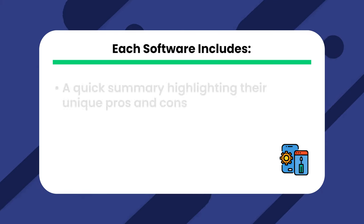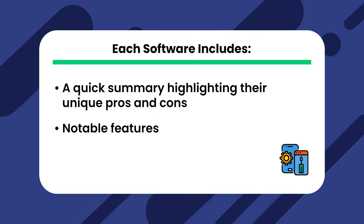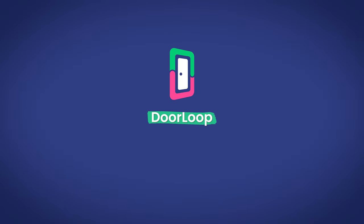Let's take a look at five of the top property management maintenance tools available. Each software includes a quick summary highlighting their unique pros and cons, notable features, and pricing. They should give you a clear idea of whether that tool does what you need and is worth looking into.